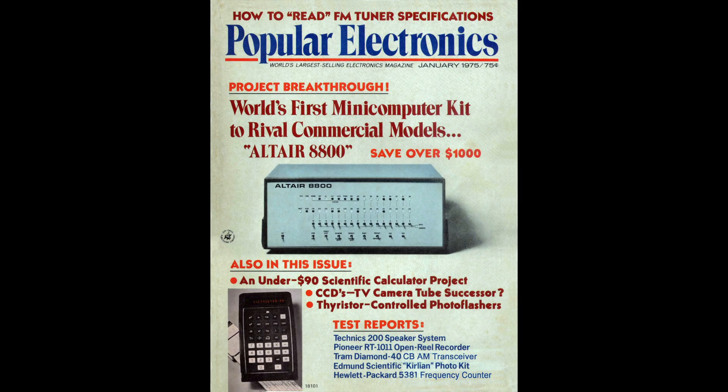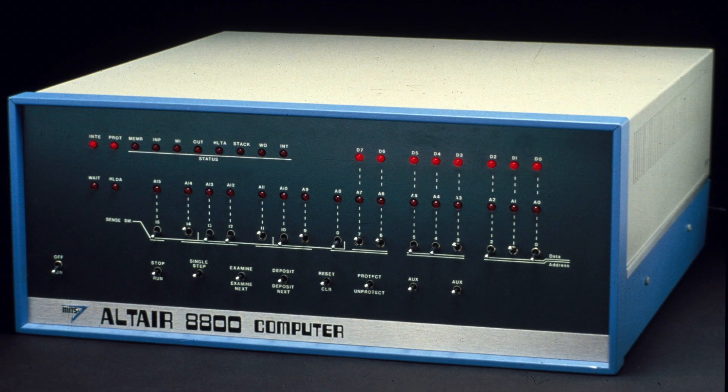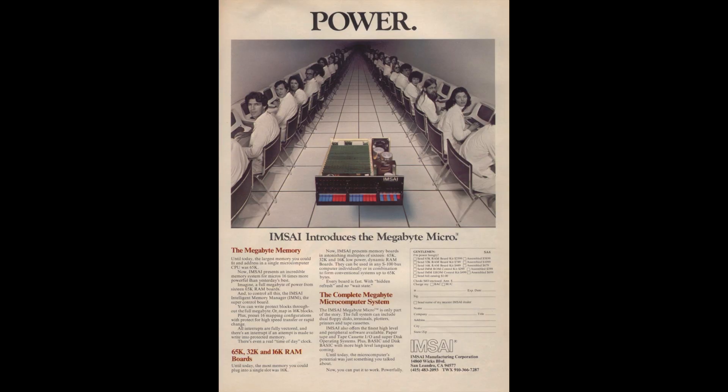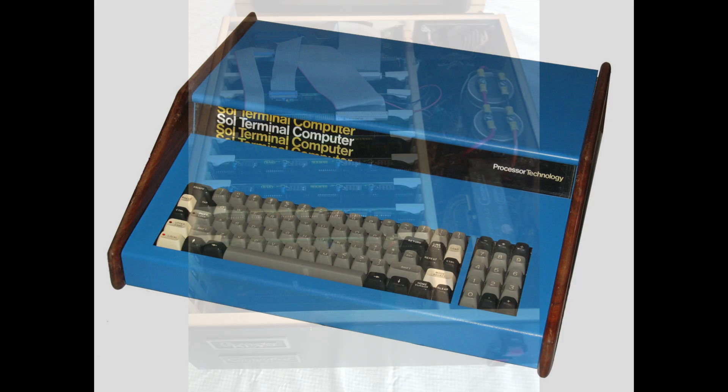The first mass-produced, commercially successful personal computer contained just the bare essentials for computing: a microprocessor, the CPU; RAM, the memory; and basic input-output capabilities. From this first humble microcomputer, a spark was lit, and the personal computing revolution began.